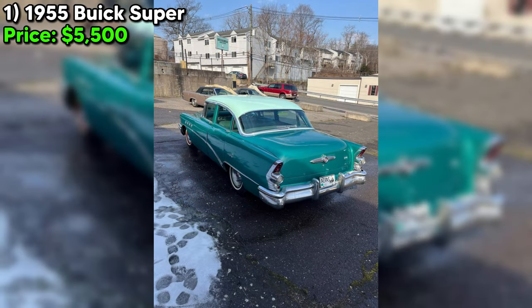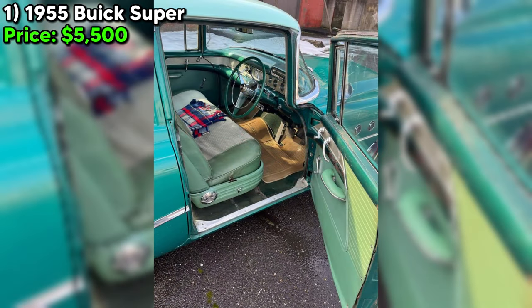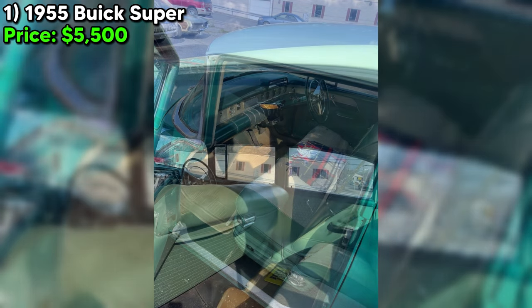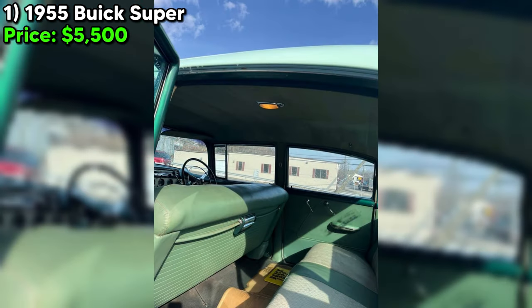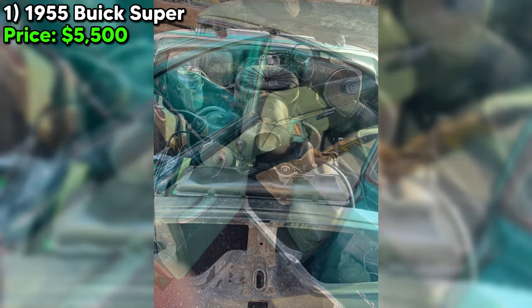Priced at $5,500, this 1955 Buick Super is a project, a piece of history, and a labor of love waiting for the right hands. It's situated in Waterbury, Connecticut, and the seller insists on in-person inspections to truly appreciate what this car offers. It's a call to those who see beyond the surface, recognizing the potential beneath.